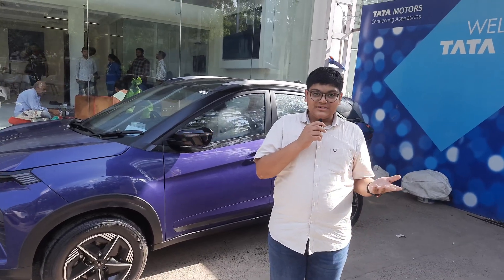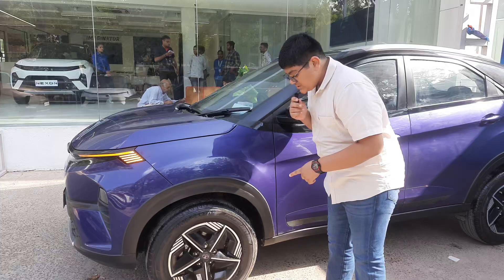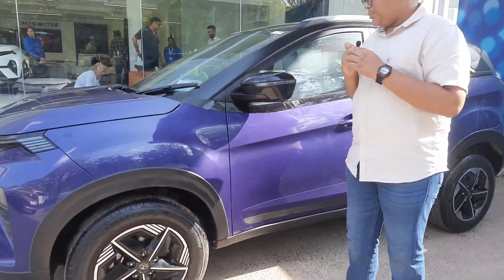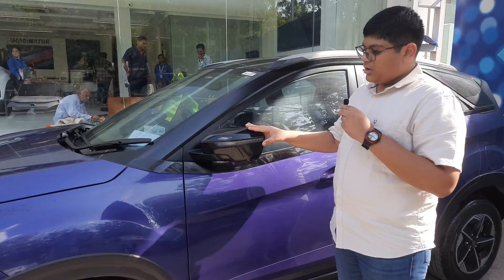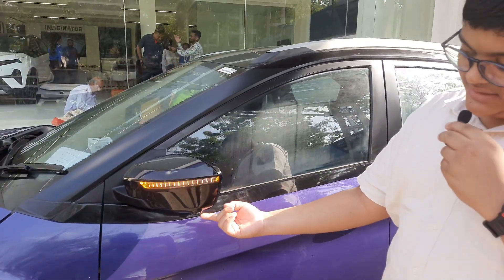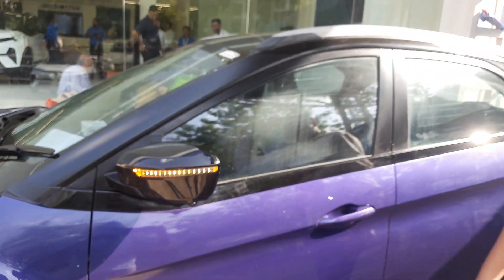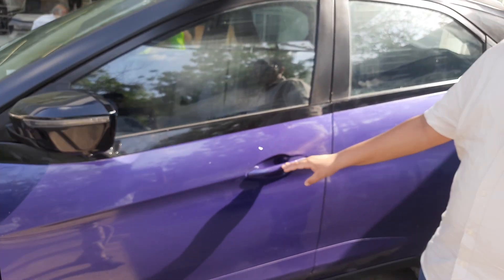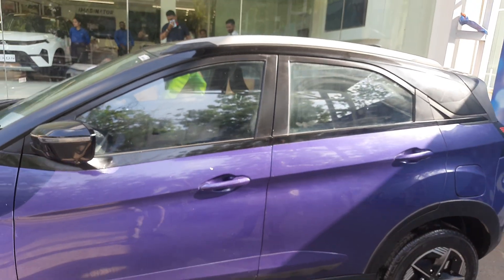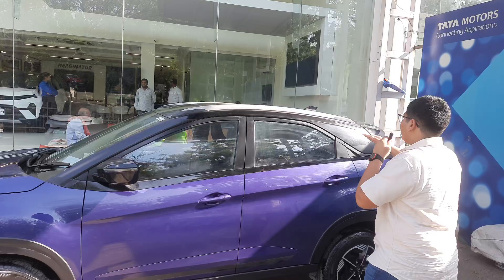When we come to the side of this car, we first notice 16-inch alloy wheels which look smart. Coming around, we have a look at the black ORVMs with the turn indicator. This also gets the 360-degree side camera. We get body-coloured door handles and you can also see a long cut that continues all over the car. The roofline is very much like a coupe.